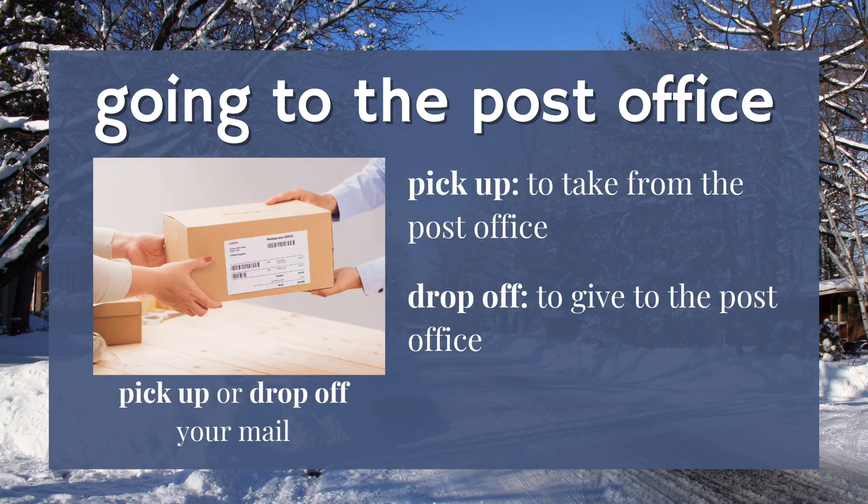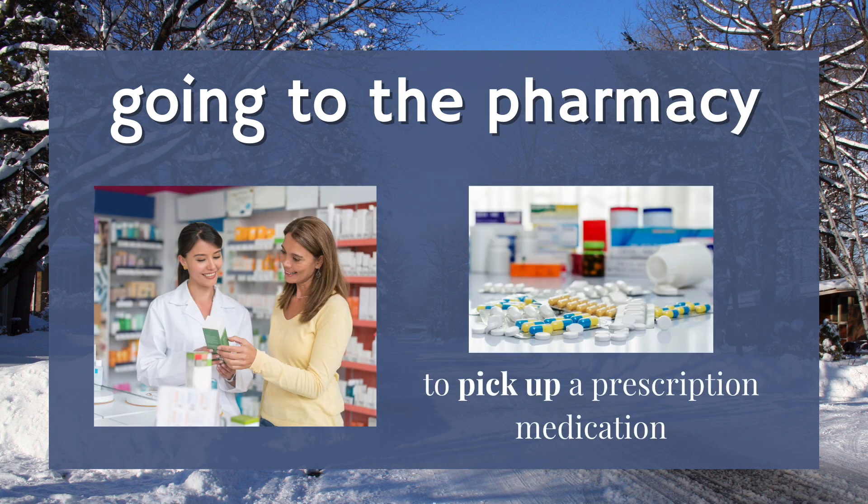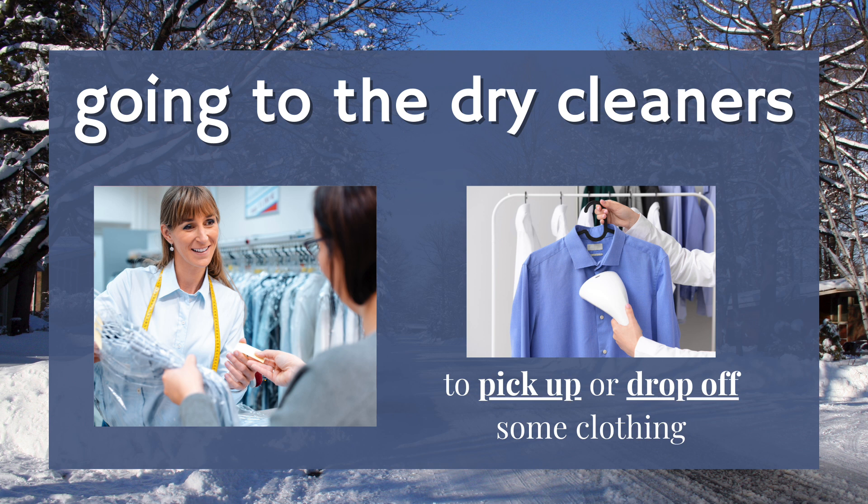These are very useful phrasal verbs. Pick up is to take something. Drop off is to give something. Three: going to the pharmacy. Here, you can talk to a pharmacist and pick up your prescription medication. Prescription means you got a special note from your doctor to get this medication. Four: going to the dry cleaners. The attendant will clean your clothing or other items — again, you can pick up or drop off your dry cleaning.